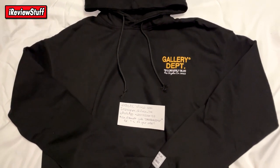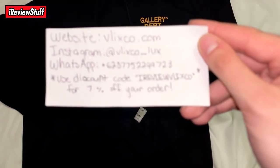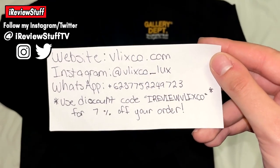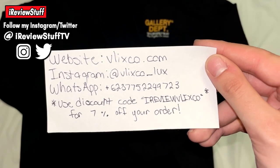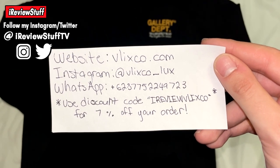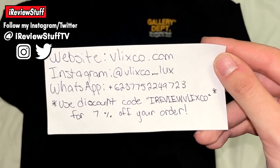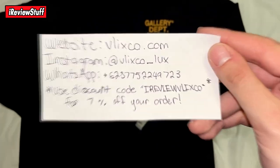Let's get right into it. Here is all the seller information — they did change their site, it's velixco.com now. Instagram is at velixco underscore lux, and there's a new WhatsApp as well. If you go to RV Velix Co you can save yourself seven percent site-wide, so keep that in mind.